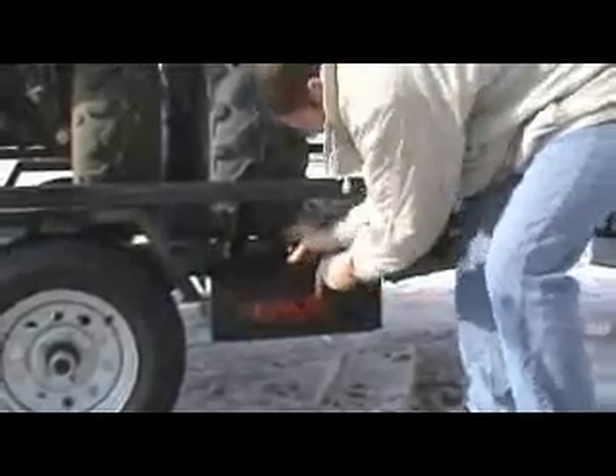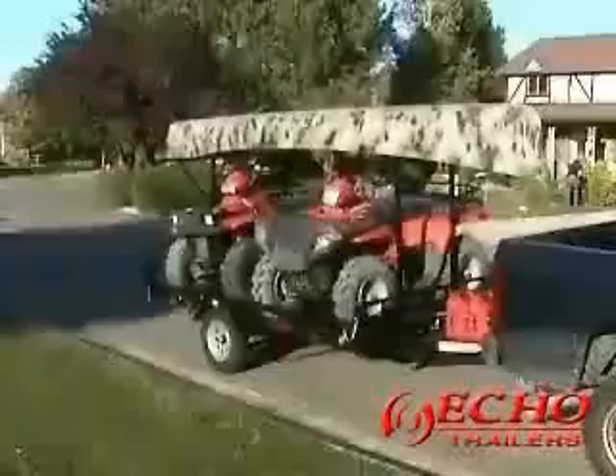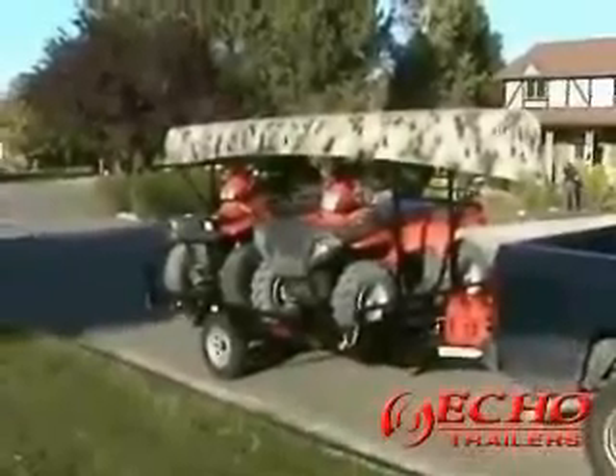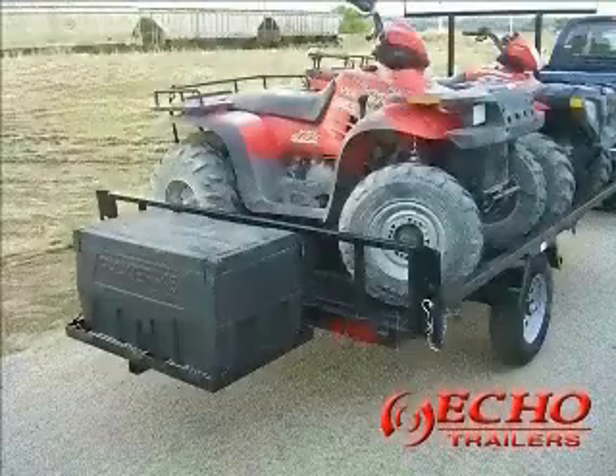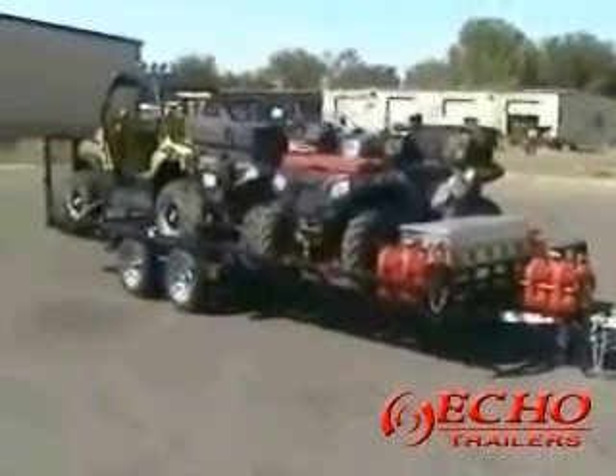A bike rack, a canoe or kayak rack, or a cargo carrier. Your friends will certainly be envious when you roll in with your new customized Echo Elite trailer.